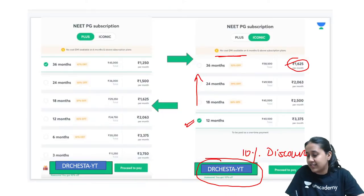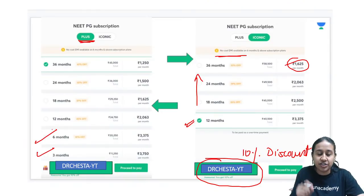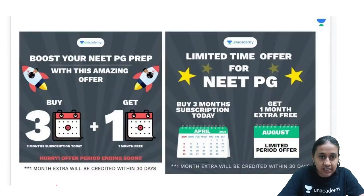I request each and every one of you to please become an Anacademy Iconic subscriber. You can use the referral code Dr. Cheshta Vaiti for an additional 10% discount on the subscription fees. The best subscription would be for one year; if you take it for a longer duration, the per-month cost will reduce. We also have no-cost EMI options available on the platform.